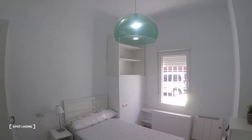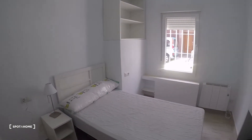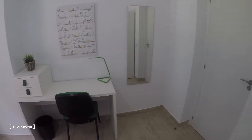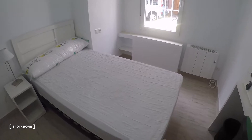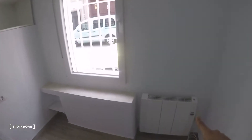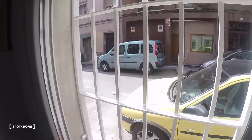This is bedroom number one. We have a desk and chair, mirror, and single bed right here. There's a nightstand right there, a stand-alone closet, some shelves, a heating unit, and the street view right here.